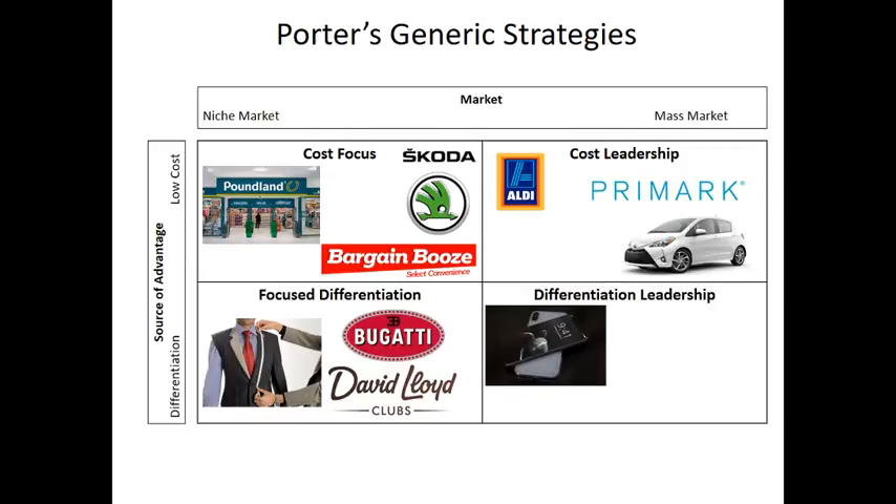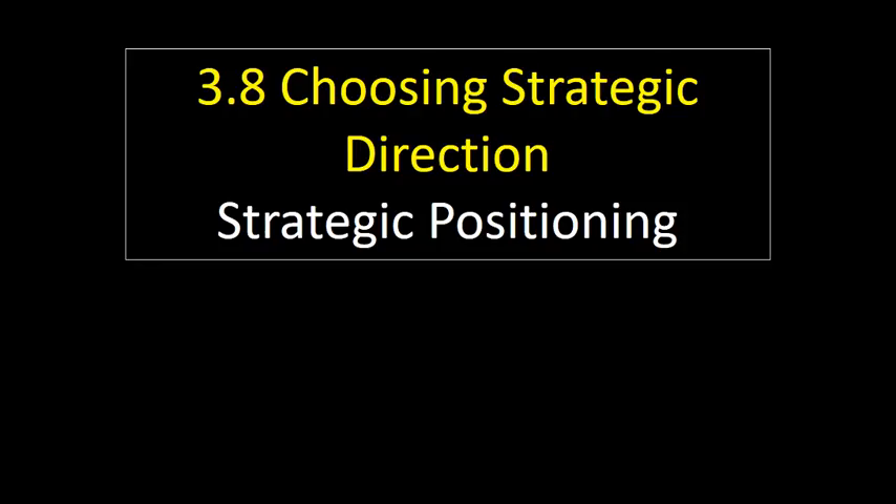The final strategy is differentiation leadership, which can be a very hard strategy to follow because you're trying to sell a differentiated product to the mass market. Apple, Nike, and BMW are examples of companies that have done this really well — highly differentiated products and companies with brands we all recognise, but they are essentially mass market brands. In the next couple of videos, we'll look at those strategies in a bit more detail.